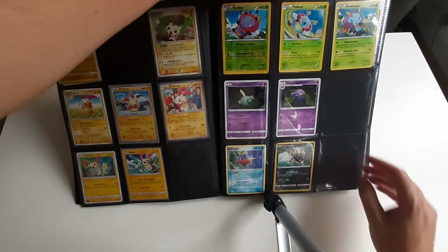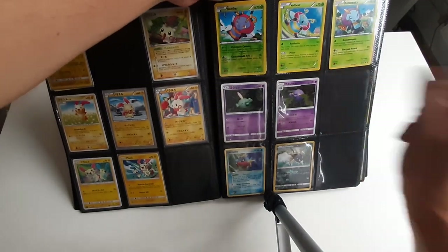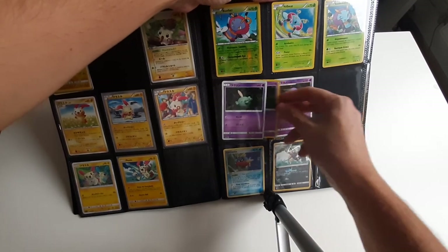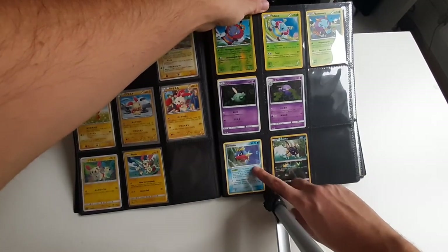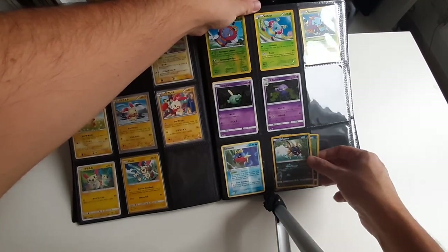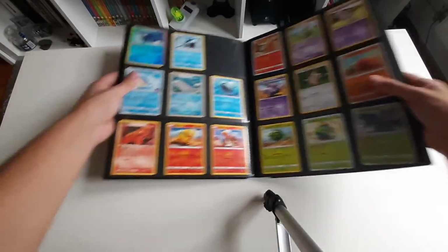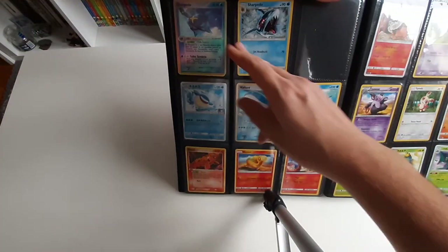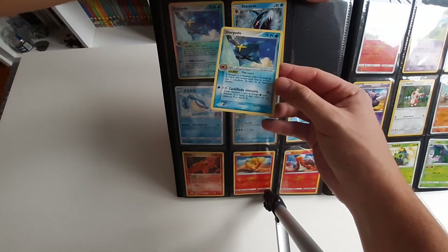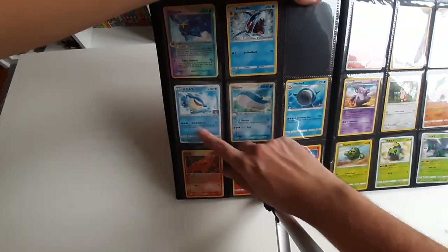Then here I have Volbeat: reverse holo Russian and then non-reverse holo Russian, English, Russian, Japanese, and probably English also. Here I have Spanish Carvanha. And here is reverse holo English and non-reverse holo. Then I have Sharpedo here, a reverse holo and non-reverse holo — but this one is in Portuguese and this one is in Spanish, which is interesting. English, Japanese.